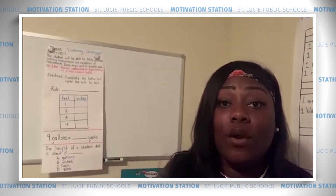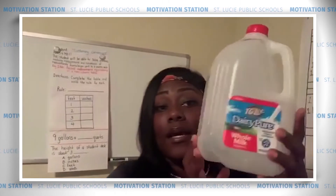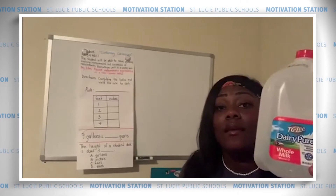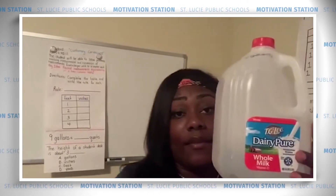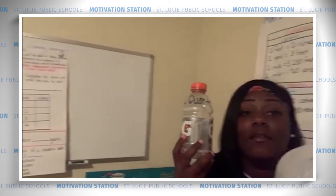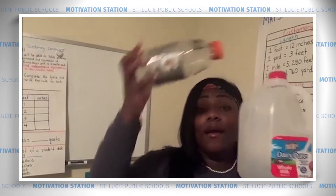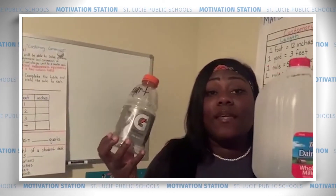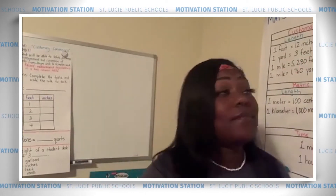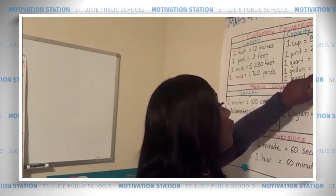Now we're going to move into units of capacity. Capacity refers to how much liquid a container can hold. We're going to start with one of the largest units — the gallon. A jug of milk is about the size of a gallon. Then we have the quart. If I filled up a quart container with liquid and poured it into the gallon until the gallon was full, I would have to fill up the quart and dump it four times. Write this down: one gallon is equivalent to four quarts.